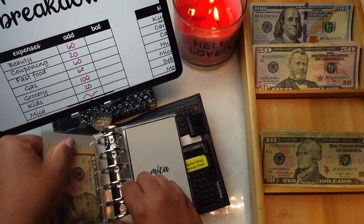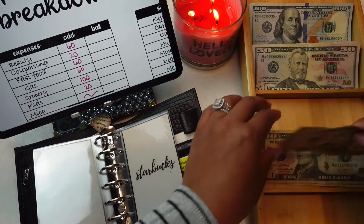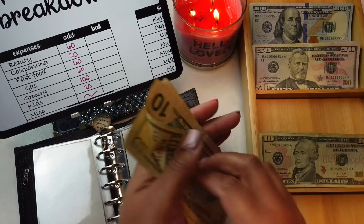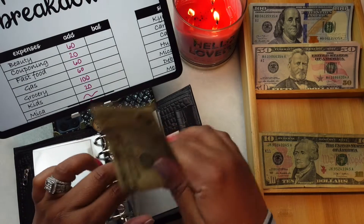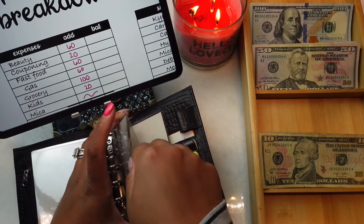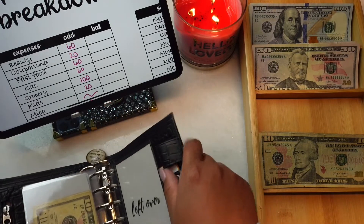Mika is not getting anything this time, and Starbucks is going to be getting $20. Starbucks now has $10 and $20. That's it for this binder!